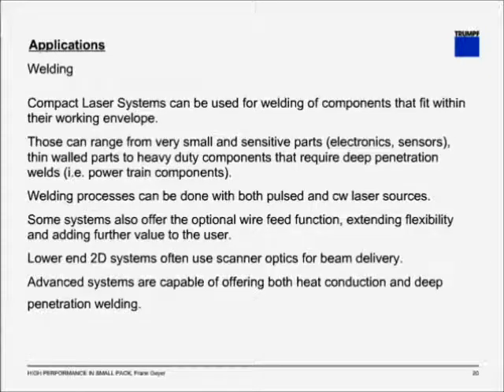Let's get to the next application: welding. Compact laser systems can be used for welding any component that fits within their working envelope, ranging from very small and sensitive parts like electronics sensors or thin wall parts to heavy-duty components that require full penetration welds, such as powertrain components. Welding processes can be done with either pulsed or CW — continuous wave — laser sources. Some systems also offer an optional wire feed function, extending flexibility and adding further value. Lower-end systems often use scanner optics for beam delivery, also seen in plastic welding. Advanced systems are capable of offering both heat conduction and deep penetration welding, some without any change in the machine itself.